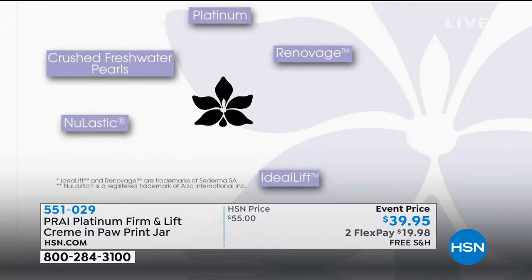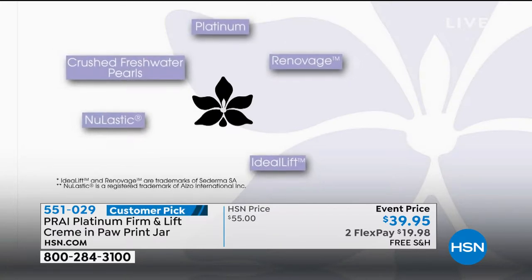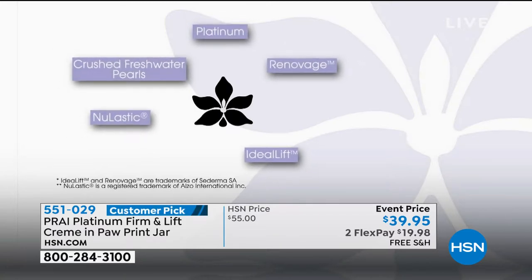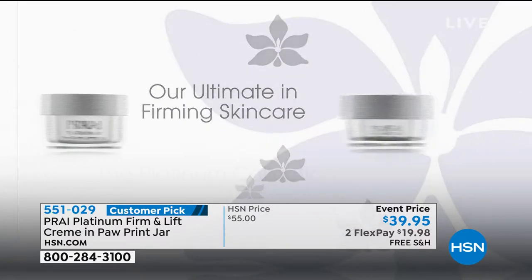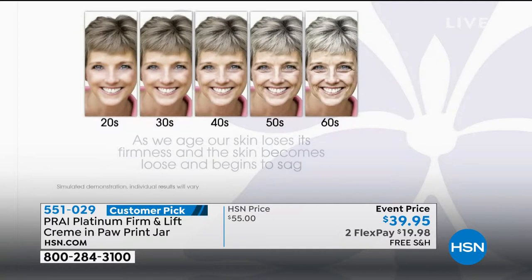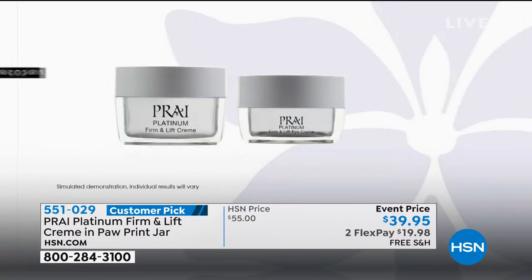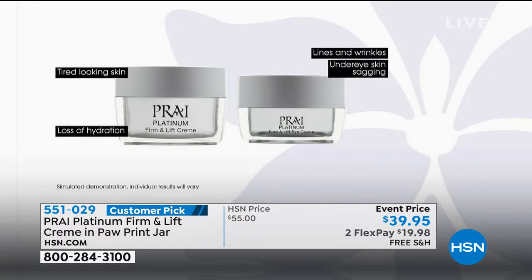Inside you've got Renovage, fresh water poles, new elastic silk, Ideal Lift, Poly Lift — over 70 firming, tightening, anti-gravity ingredients. You may be looking at the price and saying why is it only $39? Because platinum in a department store would be four, five, six, seven, eight times the price. It's there to attack tired skin, uneven skin tone, sagging, drooping skin.